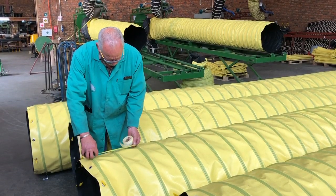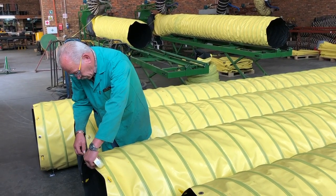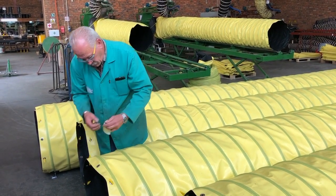With our own proprietary Terraqual system, each item is checked before being sent out and delivered to all of our valued customers around the country.